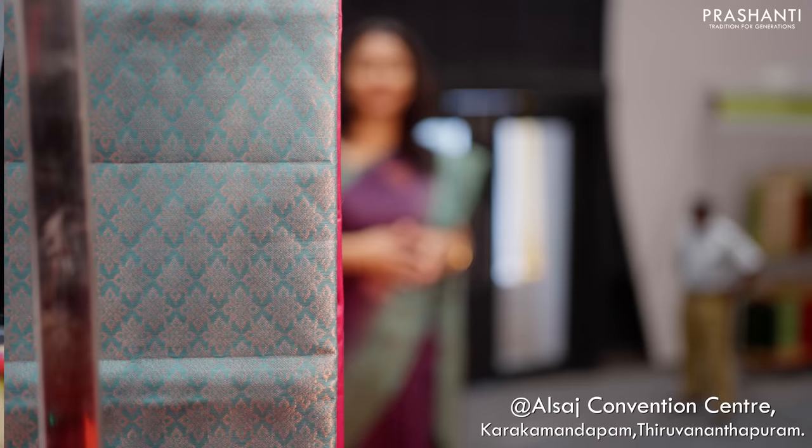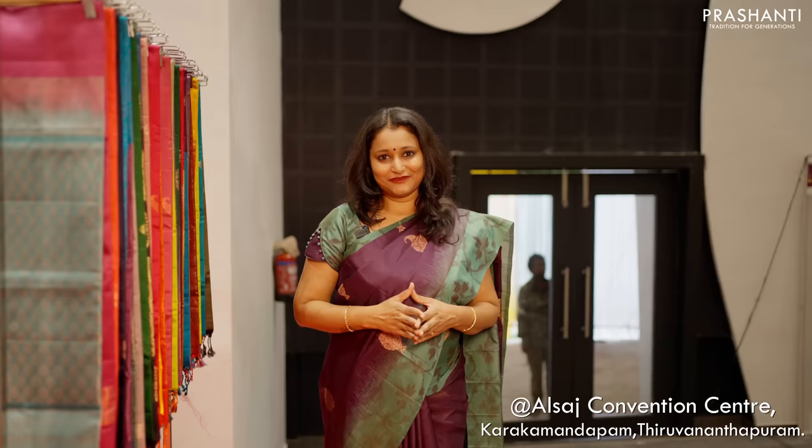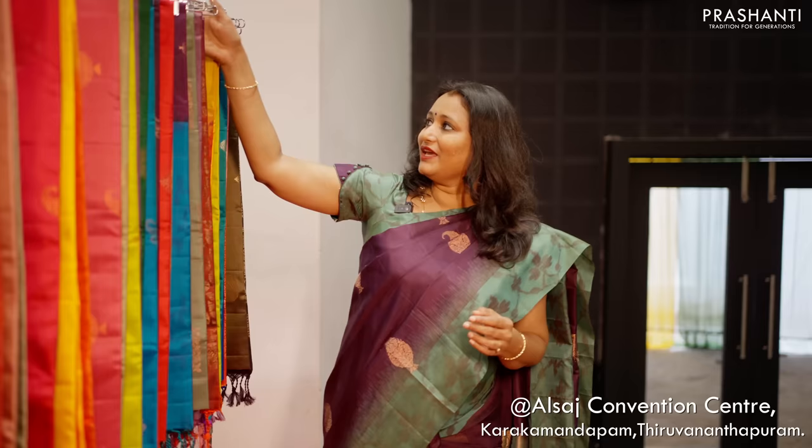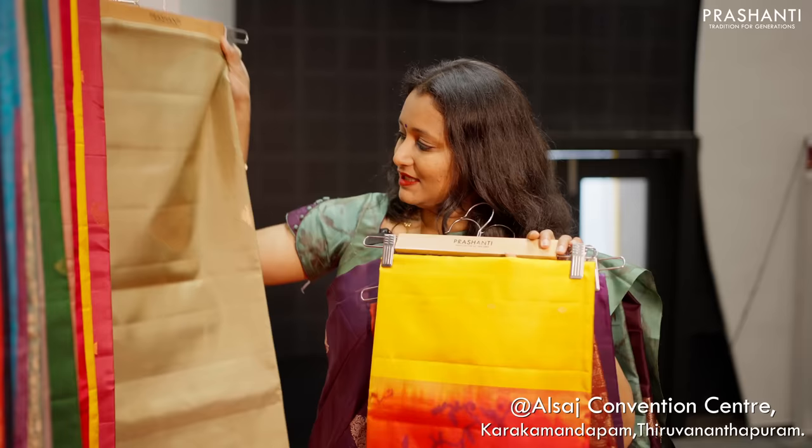Once you get into the hall up on the stage we have our exclusive range of Kanjivarams. To start with we have our Vaibhogam and Mathuram collection — the festive Kanjivarams and the Kanjivarams soft silks. All these are exclusive collection of Kanjivarams soft silk sarees available in single tones, contrast colour combinations, pastel shades, deep shades, and very pretty ikat weaves. All these are beautiful lightweight Kanjivaram soft silk sarees available in different styles and patterns.